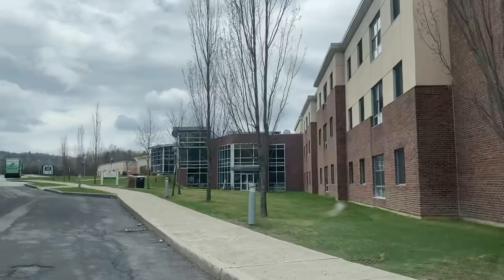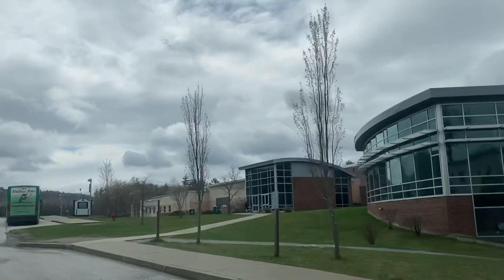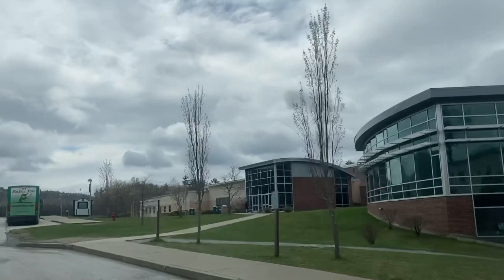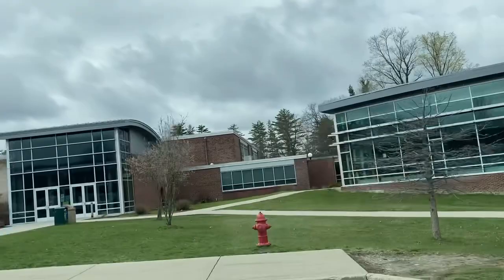And then you come up here and now you're starting to get into the classrooms. The students can walk the entire campus, and you can see students are going in and out of some of the buildings here. These are the gym facilities — you have an athletic area where you can work out.